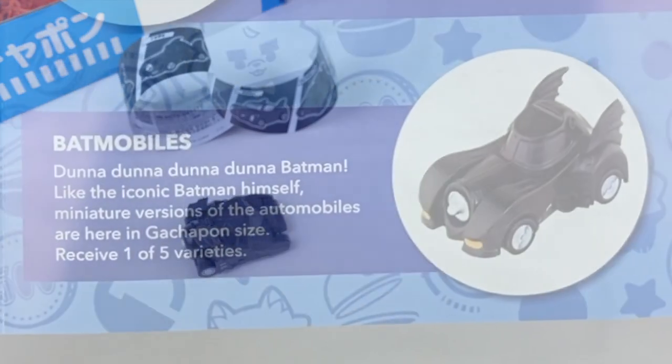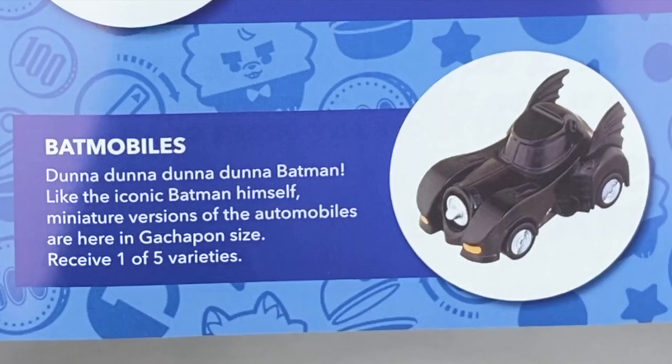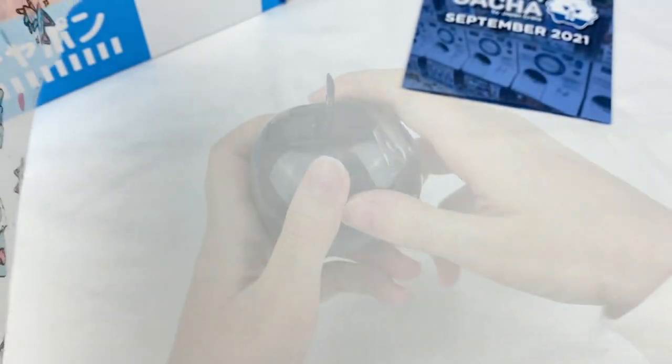Let's have a read of the information for this one. These are the Batmobiles, and it says the iconic Batman himself - miniature versions of the automobiles are here in Gachapon size. Receive one of five varieties. Let's grab the next capsule.